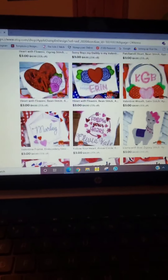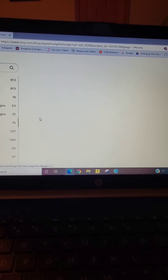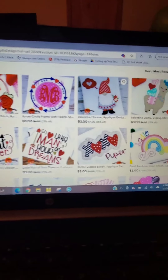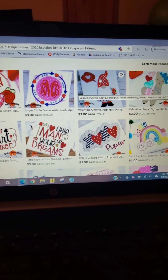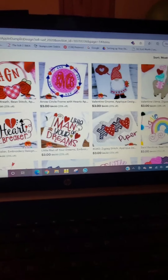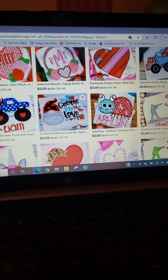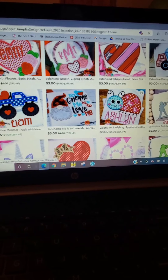I personally look for ones that are just the applique design — similar to something like this — and then I like to put the wording in myself, or leave it plain. I don't usually go for things that have a lot of words on them already.